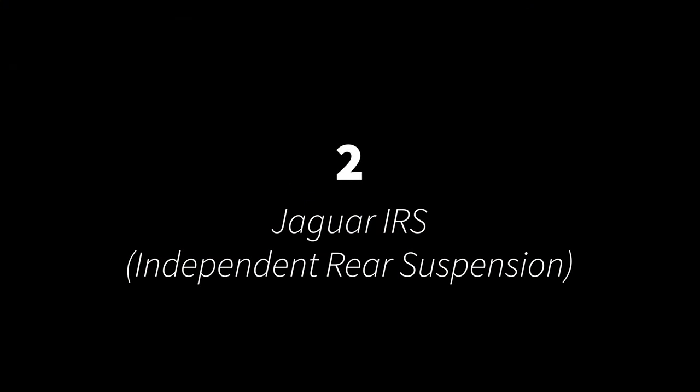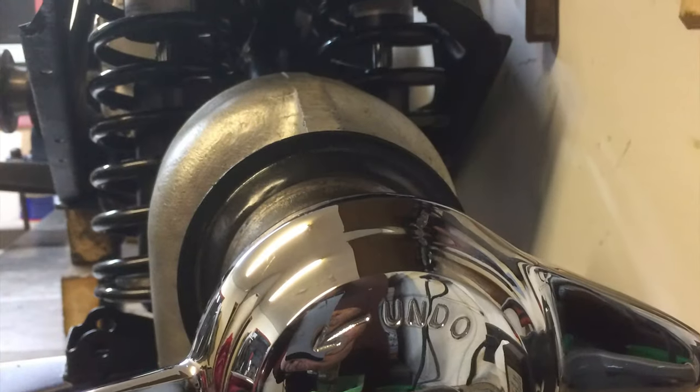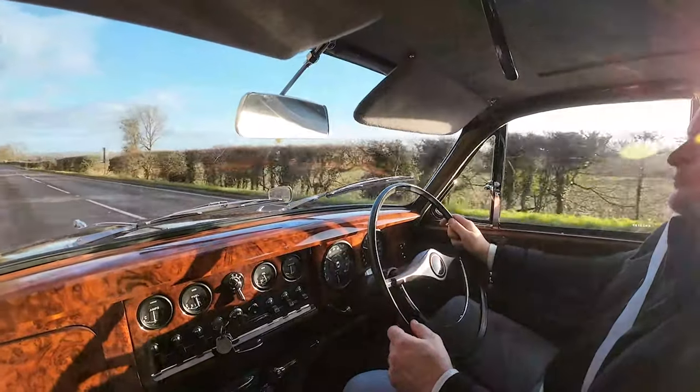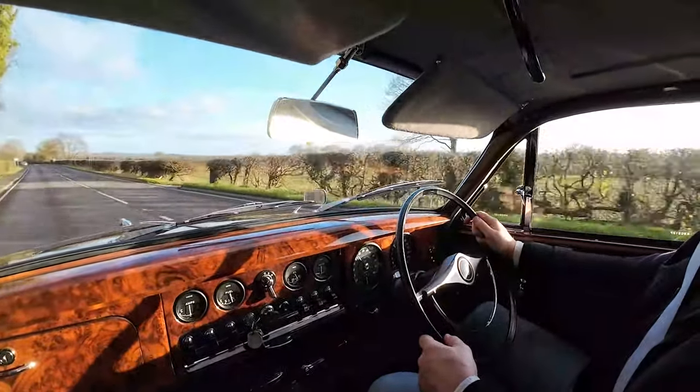For number two we have Jaguar's independent rear suspension. Introduced on the E-Type in 1961 and shortly deployed after on the Mk10, this suspension system with low unsprung mass and inboard brakes really gave rise to Jaguar's reputation as having fantastic ride quality. Its road holding and ride were a significant step up from the Mk2 on which it's based.